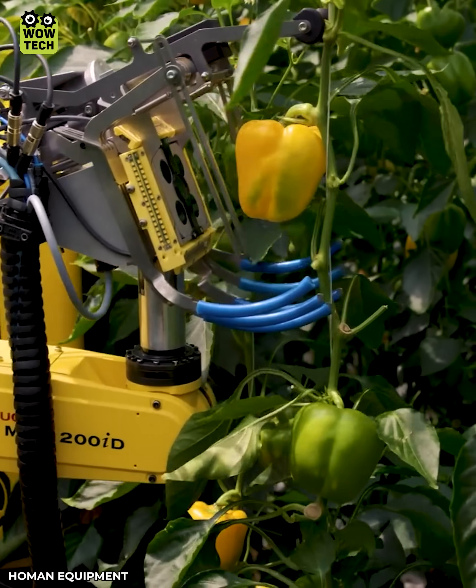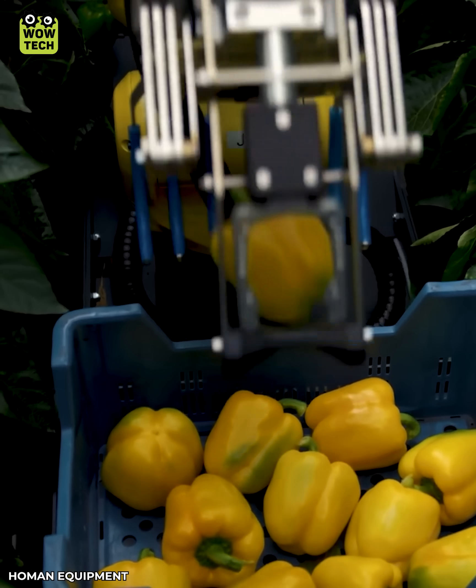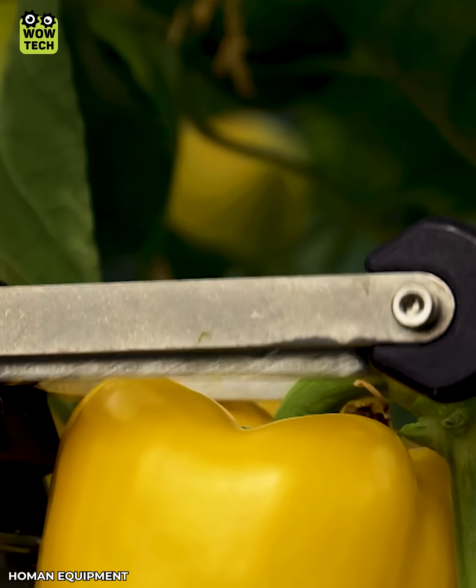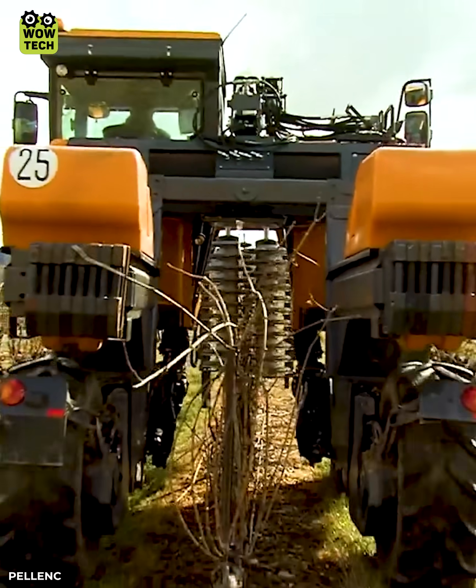The sweeper uses a camera to distinguish the color of the fruits. Dry tree branches become neat with the automatic pruning machine.